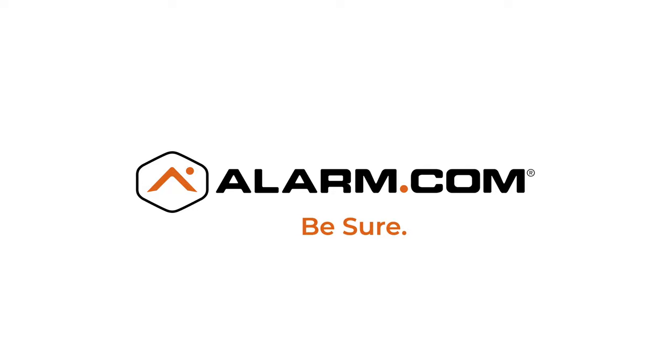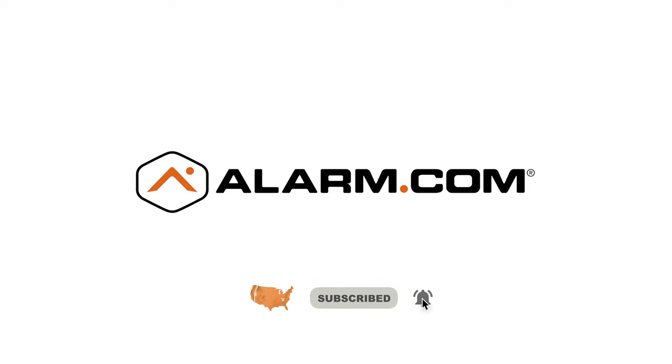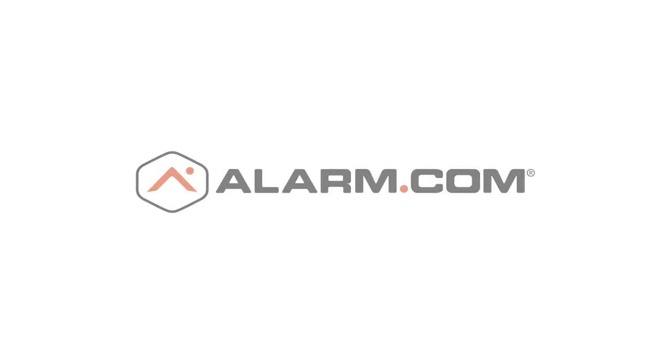Be sure you're safe with Alarm.com. If you enjoy these videos, please like and subscribe.